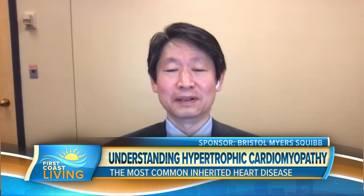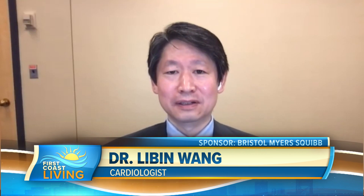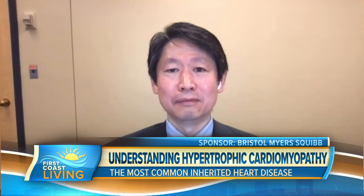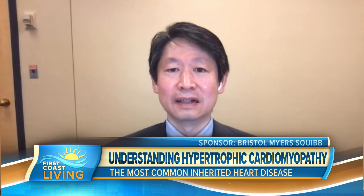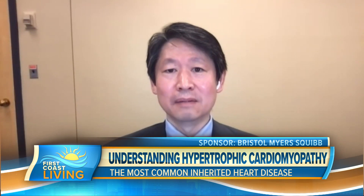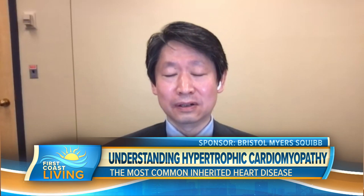HCM stands for hypertrophic cardiomyopathy. It is the most commonly inherited heart condition, affecting 1 in 200 to 1 in 500 people. We now know more than 1,400 gene mutations can cause this, and it is inherited in the family. Gene mutations cause the heart muscle to thicken, but it doesn't relax well. That causes blood flow to be hindered, both inflow and outflow of the heart.